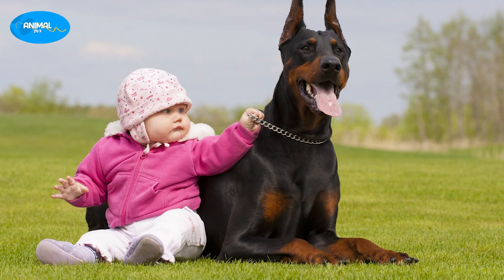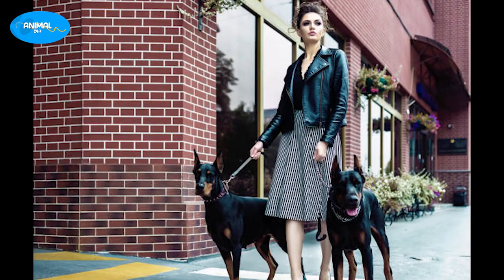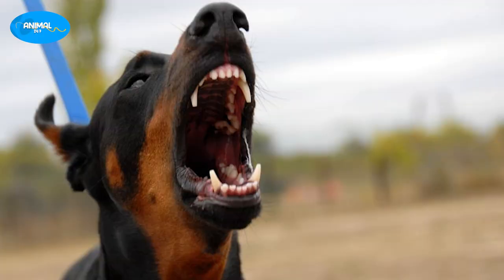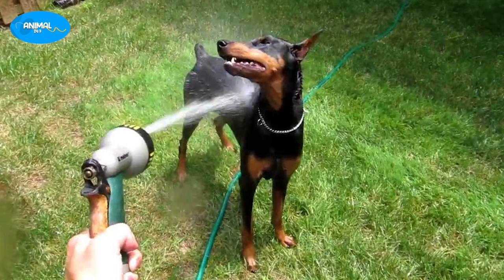Dobermans are known for their loyalty and intelligence, and they make great family pets. They are also energetic and need plenty of exercise to stay healthy and happy. They are very protective of their family, making them great guard dogs, but they can also be wary of strangers. Training and socialization are crucial for this breed, and they respond well to positive reinforcement techniques.